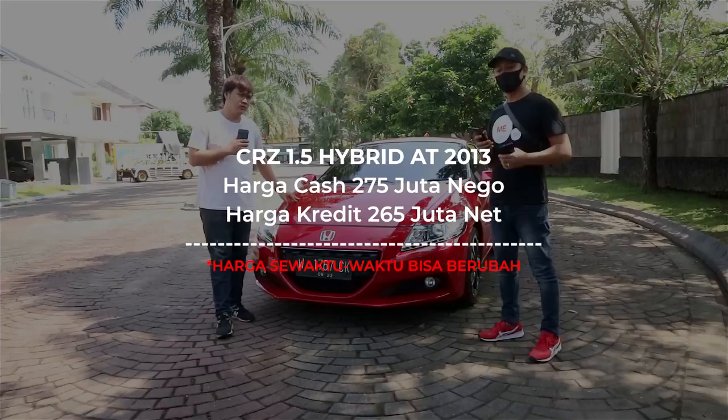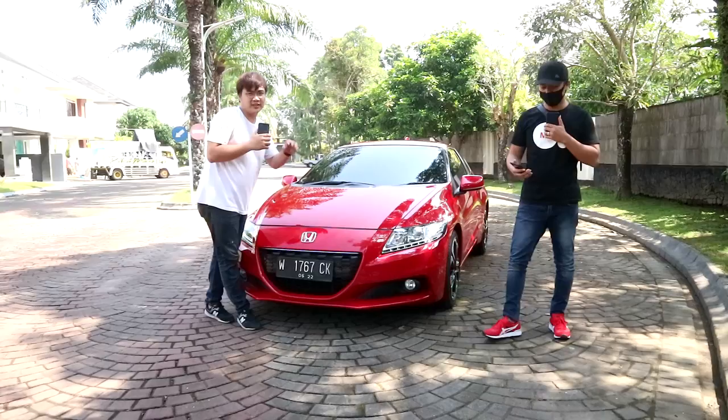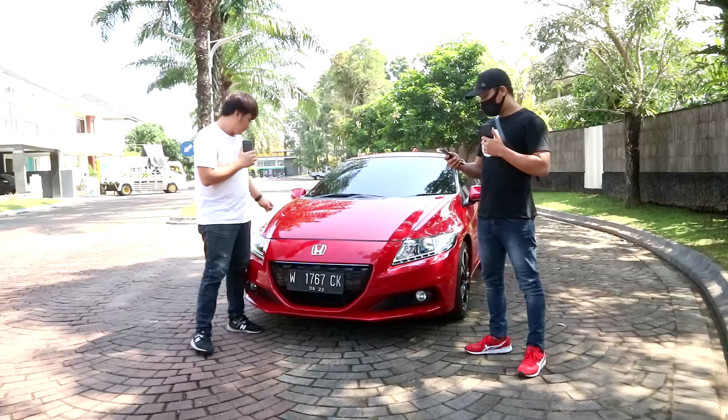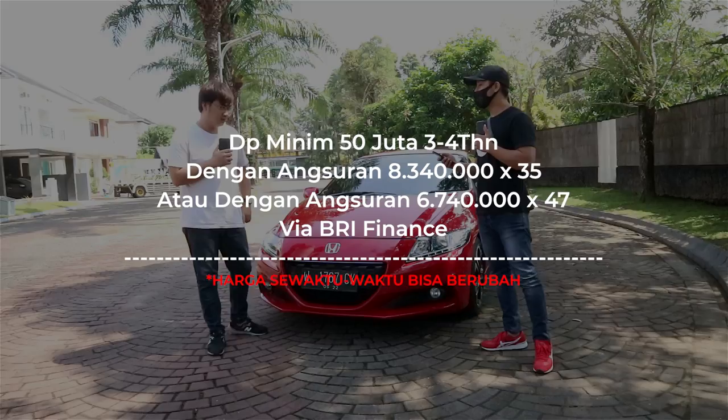For the price, this car we're offering at 275 juta, nego di tempat — that's the cash price. For credit price it's 265 juta net. For minimum DP, for the Jogja area, it can be DP 50 juta via BRI with installments of 6 juta 740 ribu, over 4 years.